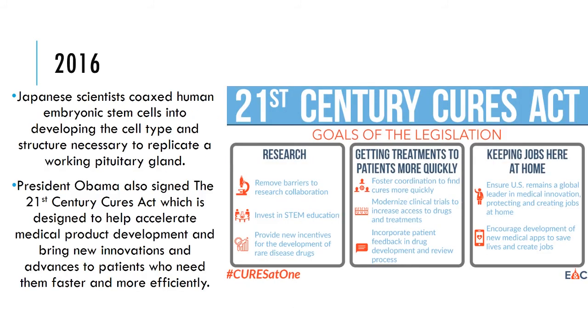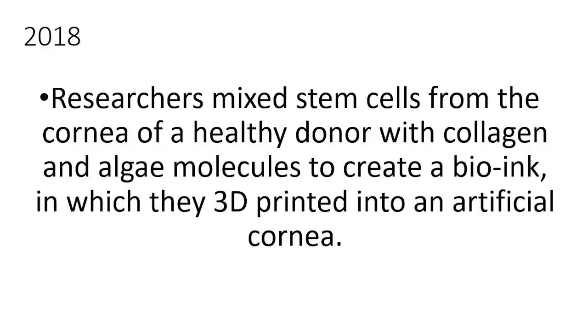In 2016, human embryonic stem cells were developed into the cell type and structure necessary to replicate a working pituitary gland, and President Obama signed the 21st Century Cures Act. And lastly, in 2018, researchers mixed stem cells from the cornea of a healthy donor with collagen and algae molecules to create a bio-ink, which they used to 3D print an artificial cornea.